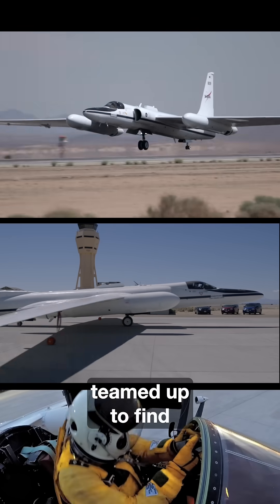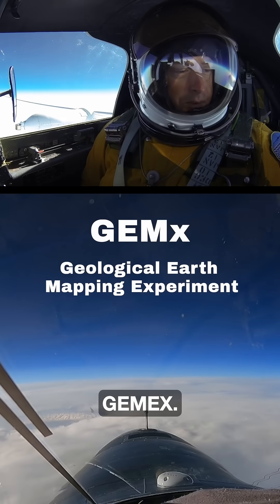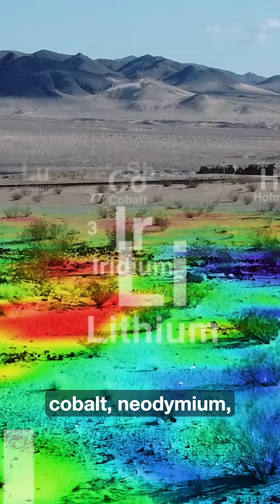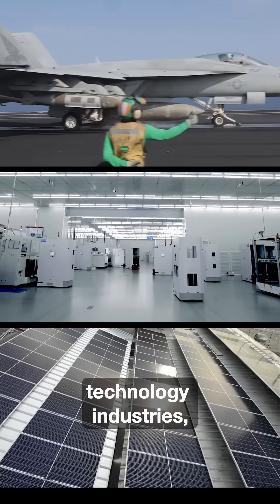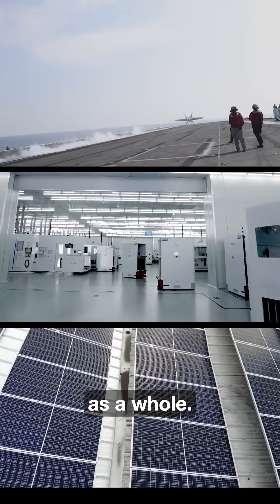NASA and the USGS have teamed up to find deposits of critical minerals for a mission called GEMEX. Lithium, aluminum, cobalt, neodymium — these are a few of the 50 critical minerals deemed essential to US national security, technology industries, the energy sector, and our economy as a whole.